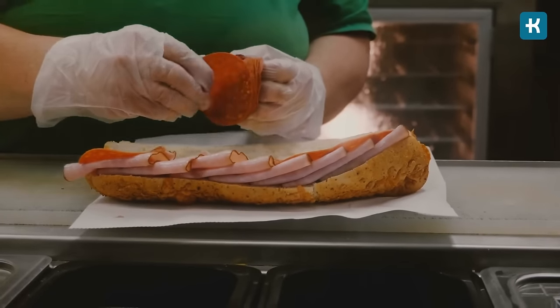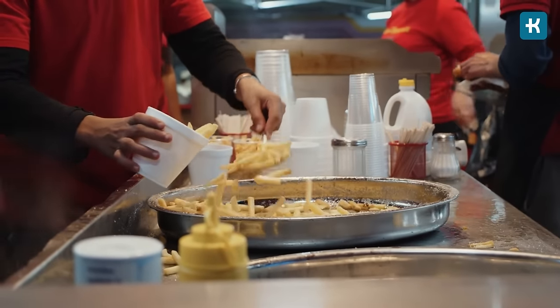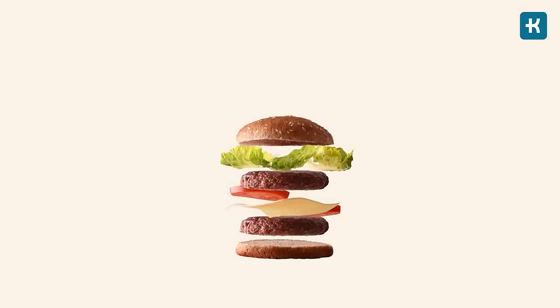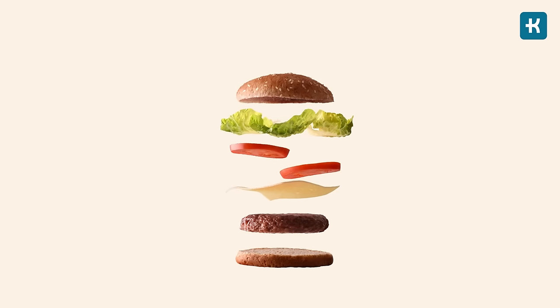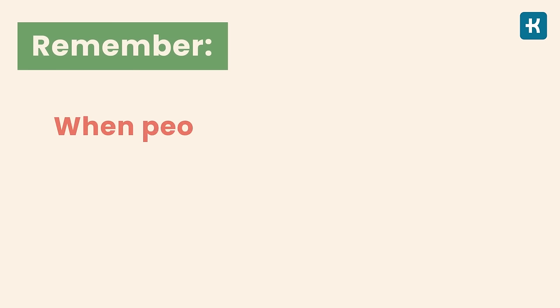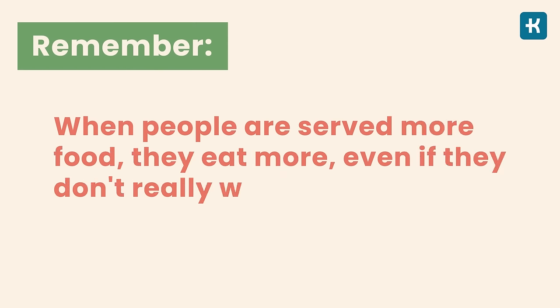Tip number three: downsize your meal. Ordering a super-sized meal is always a temptation since fast food restaurants offer them at a really good price — don't fall for that. You may save money but you'll consume much more calories, sugar, fat, sodium, and carbs. When ordering, go for a small size and choose the side and beverage yourself. For example, instead of a double cheeseburger, order a single patty burger with salad on the side and plain water to drink. Remember: when people are served more food, they eat more even if they don't really want to.